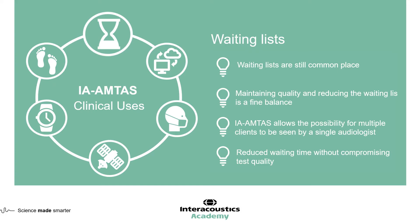With IA-AMTAS, one method is to have a single audiologist running diagnostic testing for multiple patients in multiple sound booths. This streamlines staffing resources so that diagnostics are still completed fully and accurately, but more staff are available to perform hearing aid fittings. It allows for more creative thinking within the audiology clinic without compromising on the quality of diagnostics being carried out.